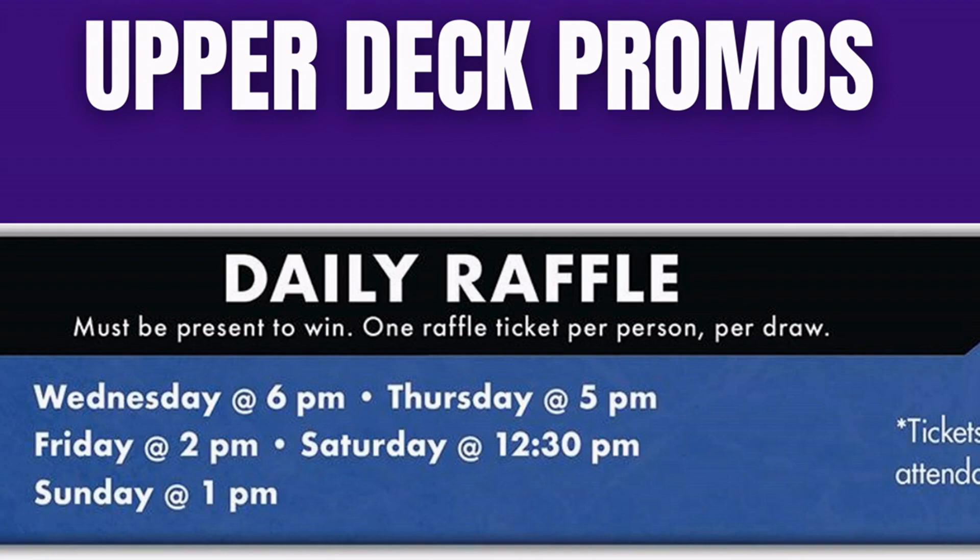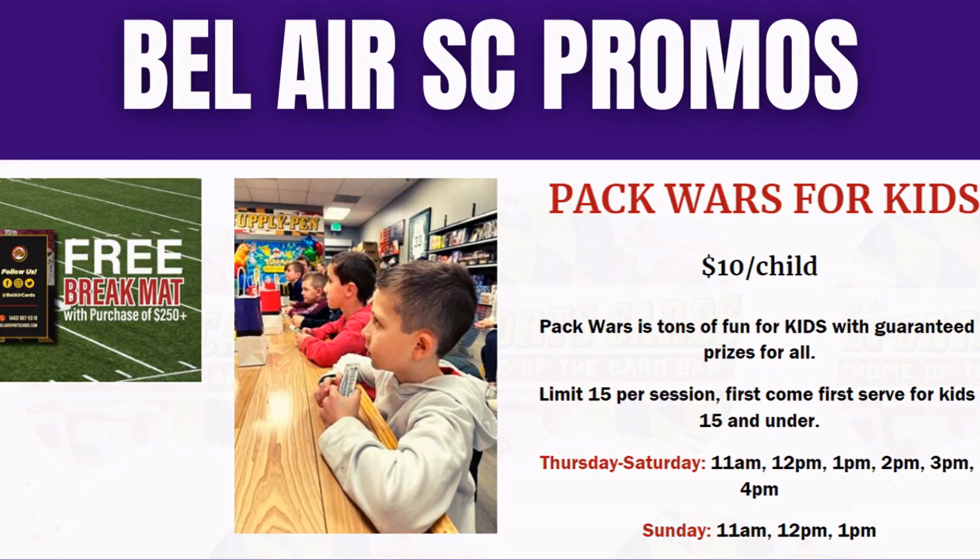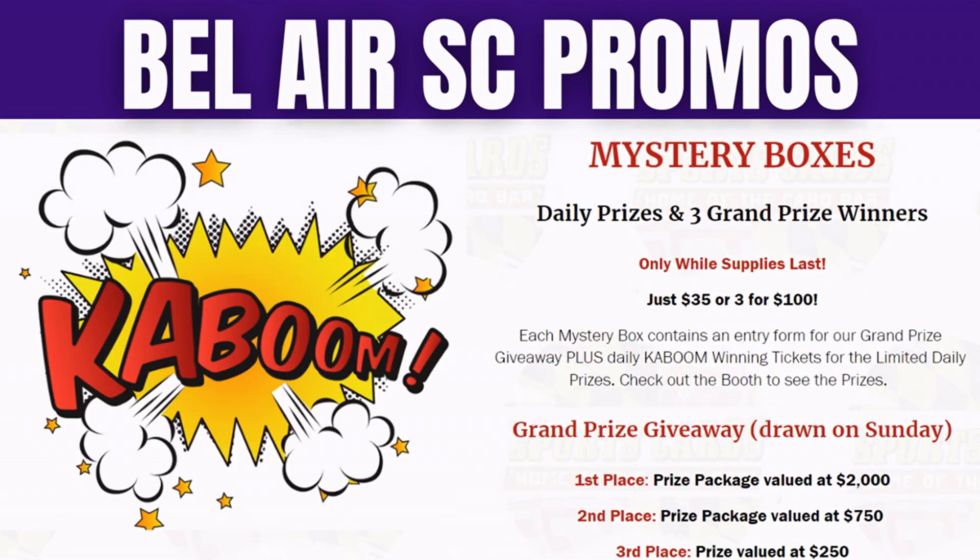You have to be present 30 minutes early and they'll give you a raffle ticket. Belair Sports Cards will be on site running promotions — spend $250 and get a free break mat. They're also doing pack wars for kids on Thursday, Friday, Saturday, and Sunday at multiple times, 15 per session. They're also doing mystery boxes — Kaboom mystery boxes — with daily prizes and three grand prize winners: $2,000, $750, and $250, all for $35 a pop.